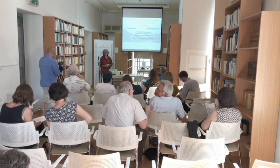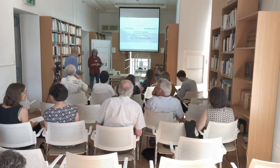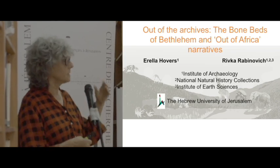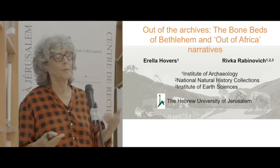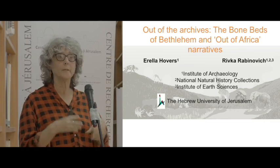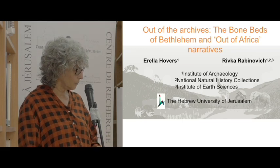Two things about this first slide: the title is not exactly as it appears in the program, but there will be letters, archives, sediments and sections, so not a complete deviation. The second thing is that Rivka Rabinovitch is really the spirit of this whole project, which she started as a paleontological project. I'm a latecomer, here for a short visit, and I will try to connect some of what she's done with some of the work I've done to clarify things about the site of Betlehem.